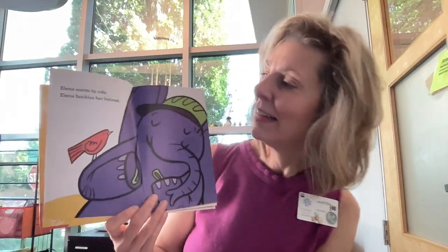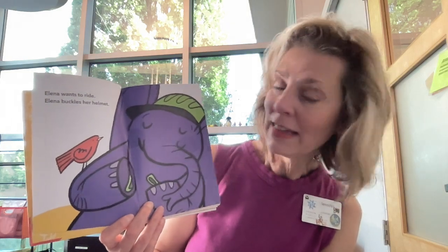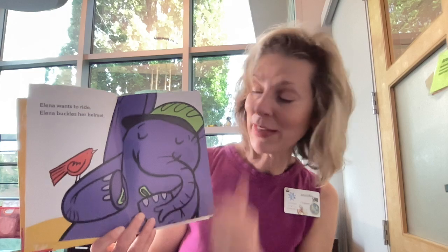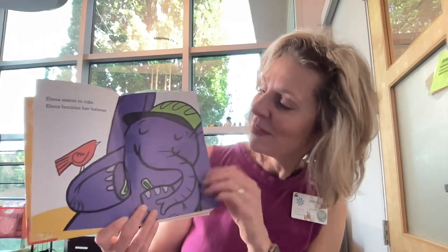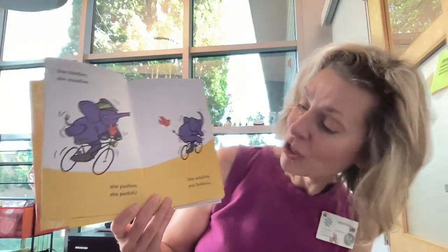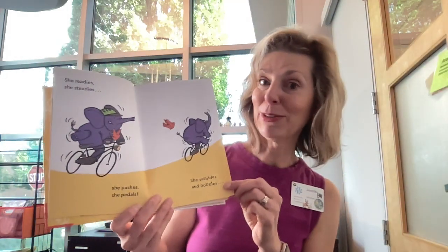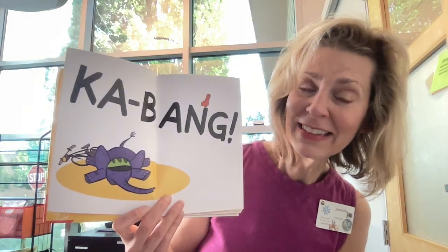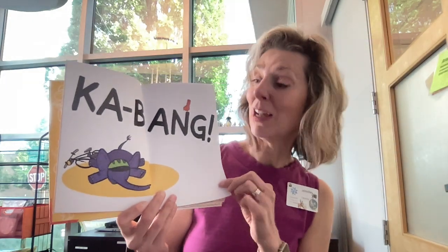I know some of you might have those little scoot bikes where you're learning how to ride. Those are lots of fun. Elena wants to ride. Elena buckles her helmet — let's buckle our helmets. Click. We want to keep our brain safe when we're riding a bike. She readies. She steadies. She pushes. She pedals. She wobbles and bobbles. It's hard to learn how to ride a bike — you have to learn to balance. Oh no. Kabang! What happened to Elena? Yeah, she took a little tumble on her bike.